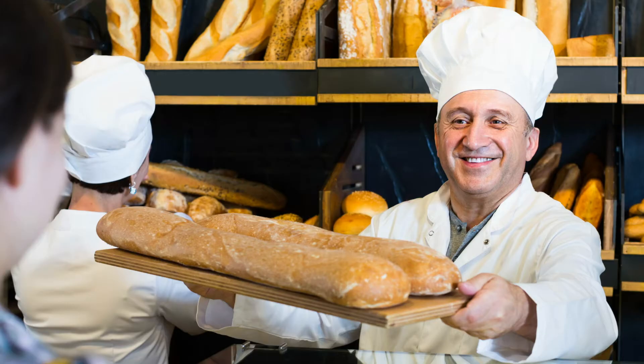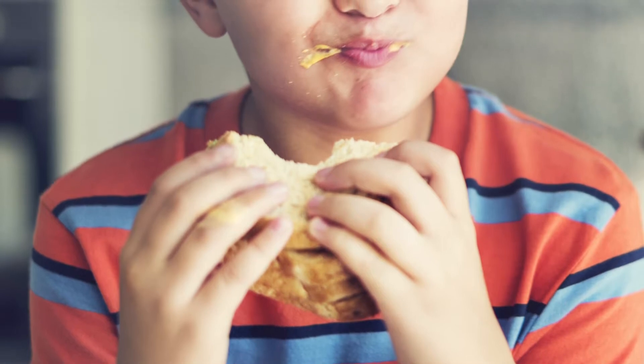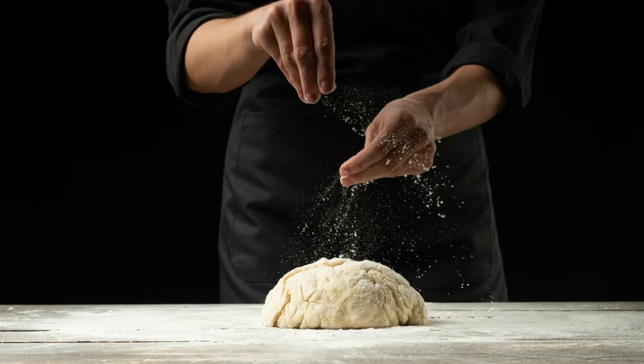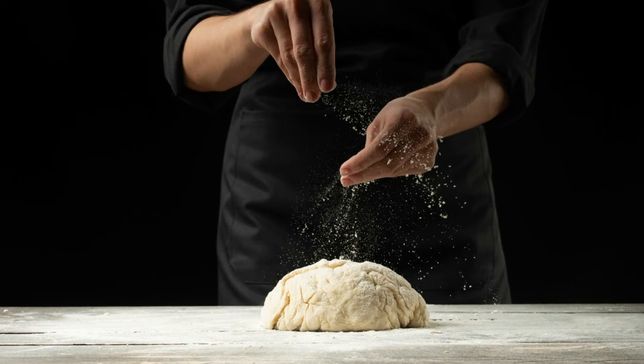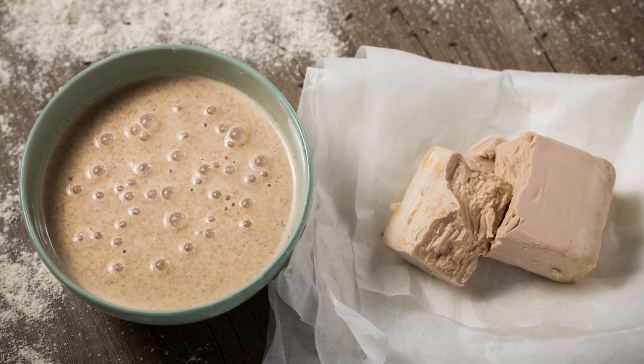Bread — it's life-sustaining, an important source of carbohydrates, and one of the most widely consumed foods in the world. And bread making is an art, one that Lallemand Baking knows a lot about, because we produce the yeast critical to the process.